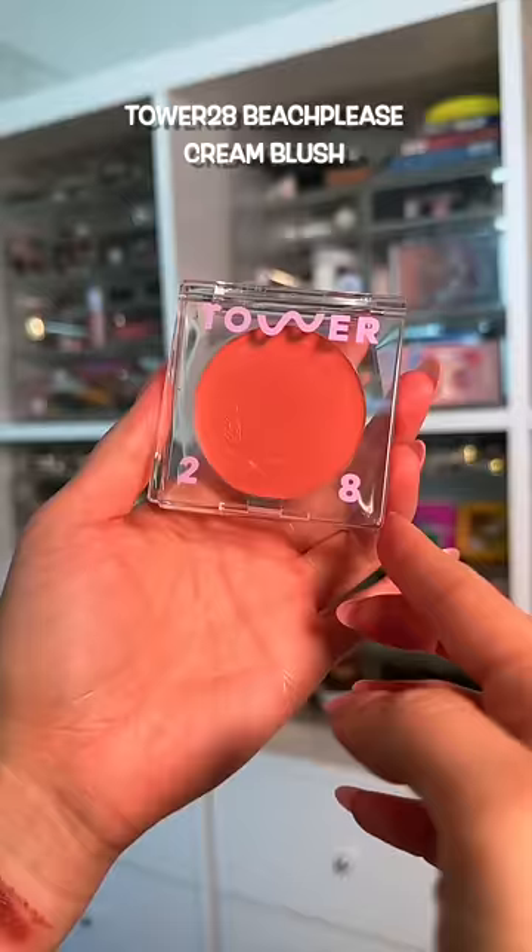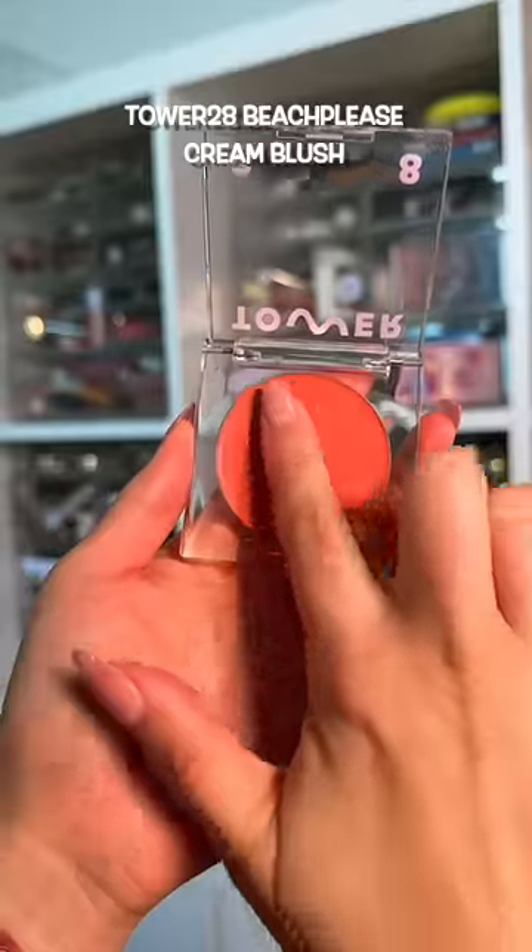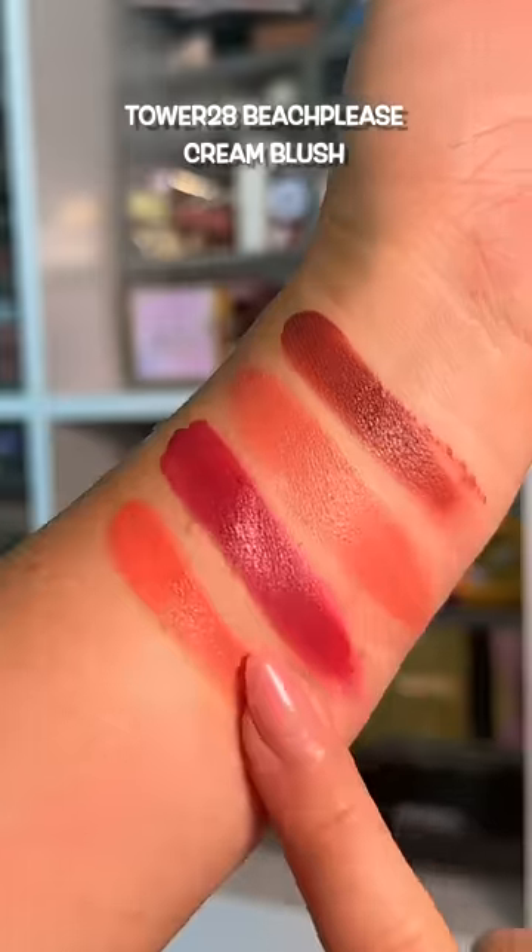My go-to blush when I want that glossy, glowy, hydrated look on the cheek. They also offer a great range of shades.